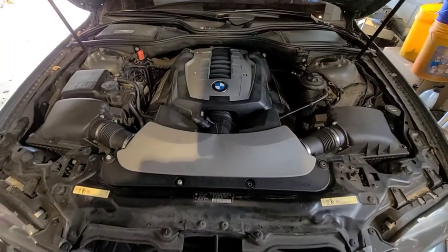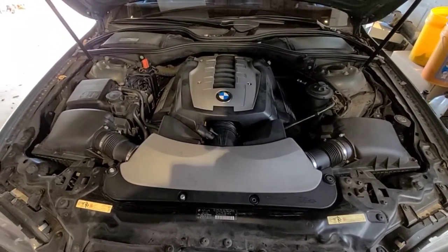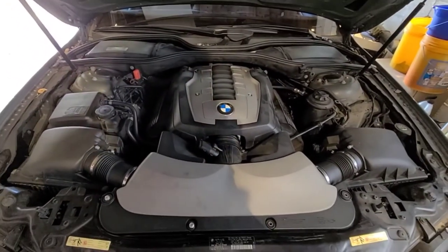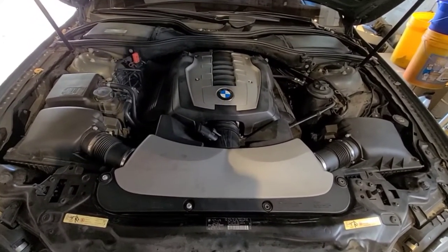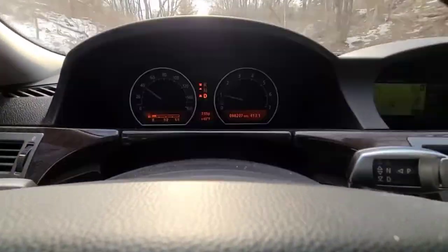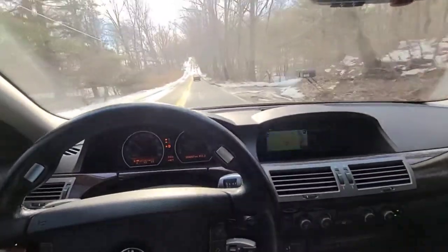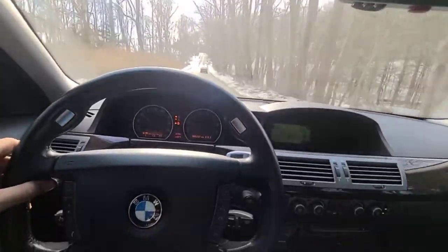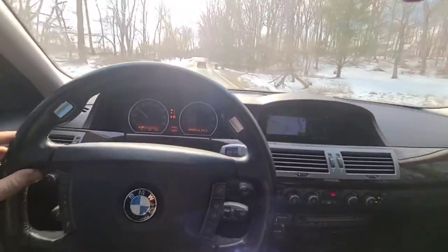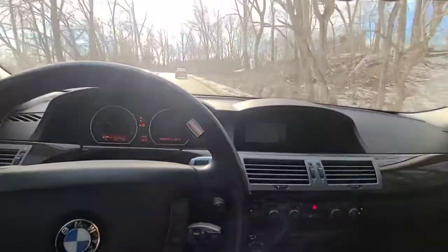Everything is all buttoned back up — looks like nothing ever happened. Of course these newer cars are pretty much completely covered up when you open the hood anyway. We've cleared the codes and have been driving for about 15-20 miles. Everything seems good. I haven't really hit it hard yet, but you would know right away because this thing just gives you a million warning messages.